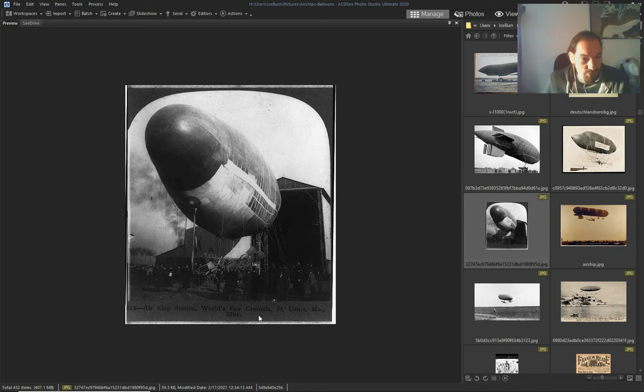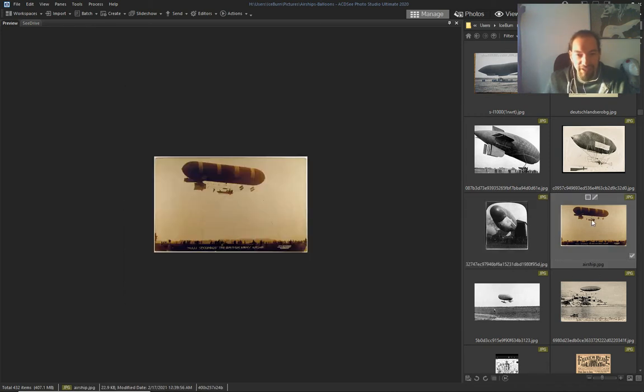This World's Fair in St. Louis, 1904 — they say. But I think it's older; it looks older because in the 1900s they were much more intricate than this one. This one looks like a patched-up airship, you know.